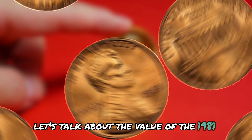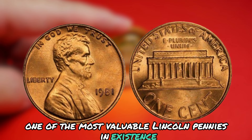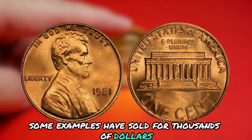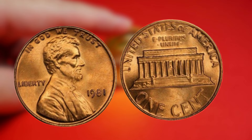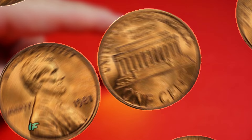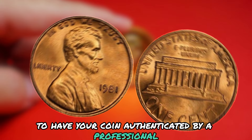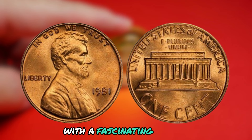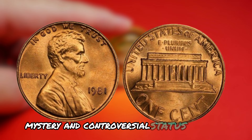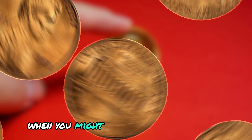Due to its rarity and illegal status, the 1981 Lincoln penny with no mint mark is considered one of the most valuable Lincoln pennies in existence. Some examples have sold for thousands of dollars at auction. To tell if you have a genuine specimen, the first thing to look for is the absence of a mint mark. If you have a 1981 Lincoln penny with no mint mark, you may be holding a valuable and rare piece of history. However, it's always a good idea to have your coin authenticated by a professional coin grading service to ensure its authenticity and value. In conclusion, its rarity, mystery, and controversial status make it a must-have for any serious coin collector.